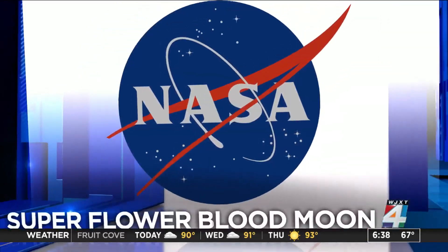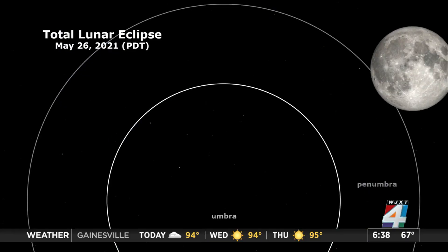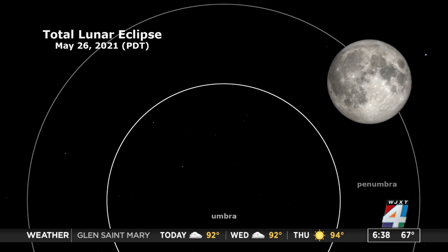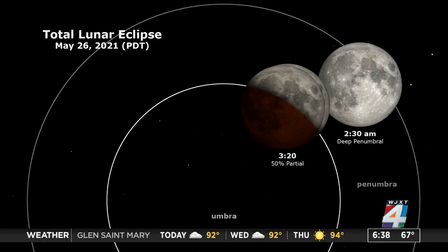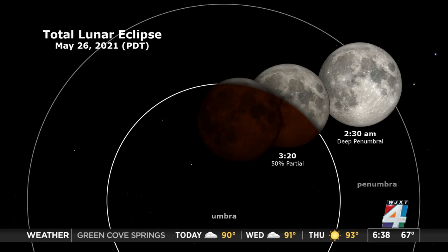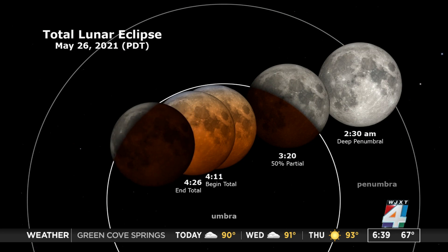It is a once-in-a-lifetime event. The night sky Wednesday will be both the brightest and darkest ever seen. The full moon will be the second supermoon of the season and will appear brighter and larger than usual. It's called the Flower Blood Moon and will be about 220,000 miles away from Earth tomorrow morning. Let's find out if we'll be able to see it here in Northeast Florida.